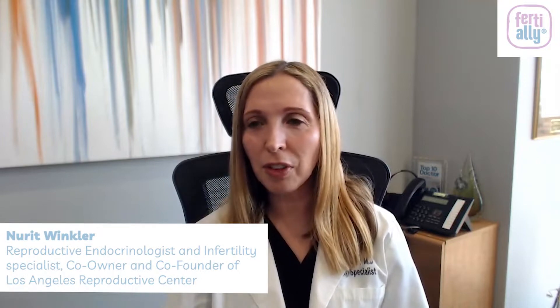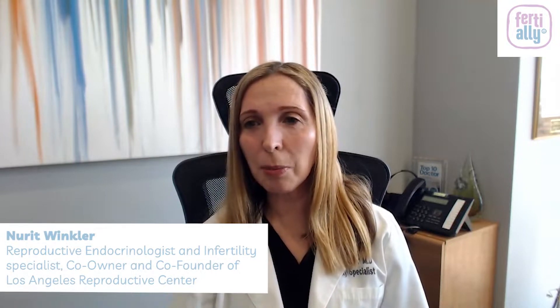That said, most fertility specialists still have a higher comfort level with fresh eggs, for a couple of reasons. One is that when you do a fresh cycle, all eggs belong to you — at least in the U.S. In Europe or some other countries you only get batches, but in the U.S., if an egg donor produces 20, 25, 30, 40, or 50 eggs, all of them belong to you.